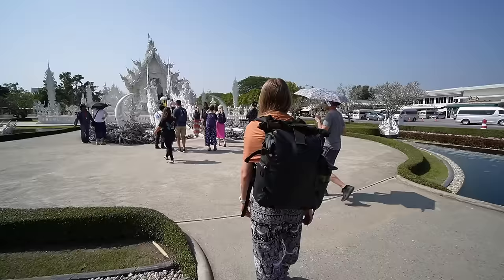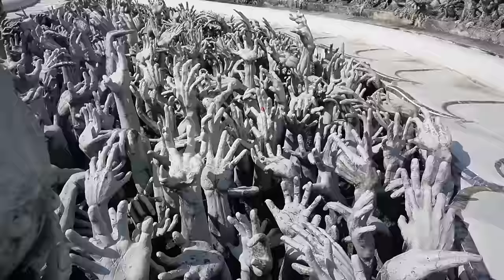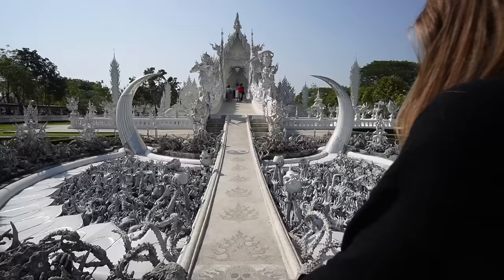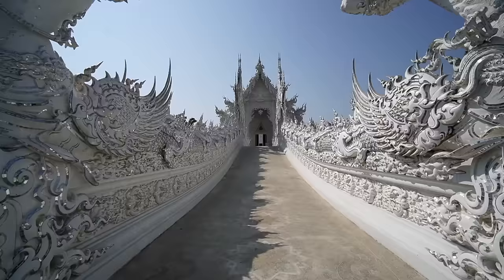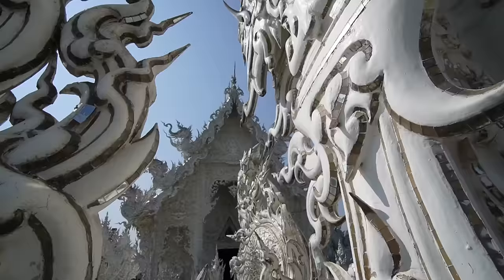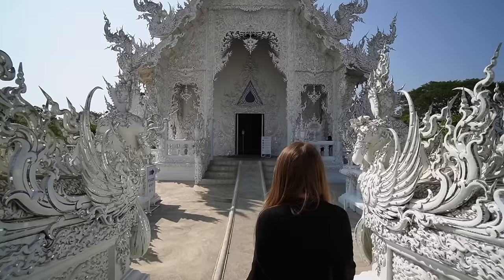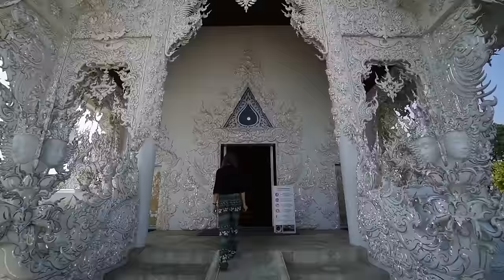From farther away, I thought that this section was some kind of tree root sculpture before you get to the bridge, but once we got closer, I could tell it wasn't tree roots — something a little more sinister than that, actually. Unfortunately, we're not allowed to film or photograph inside of the temple, so if you want to see what's in this beautiful place, I guess you have to come here yourself and find out.